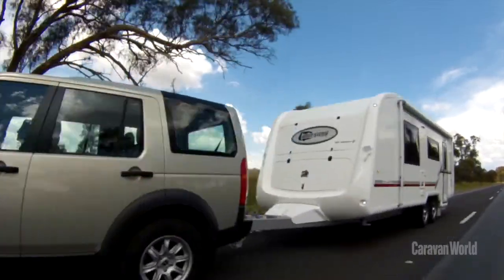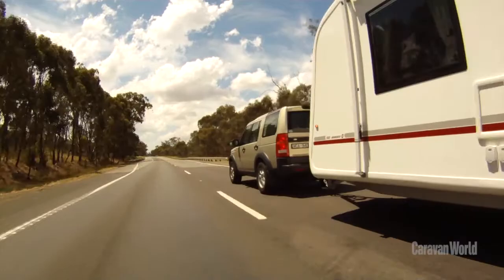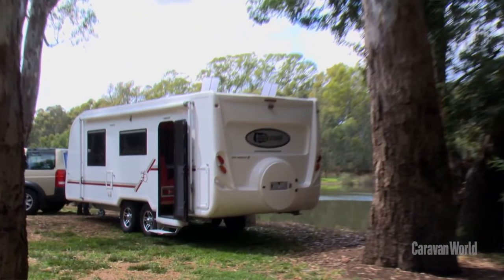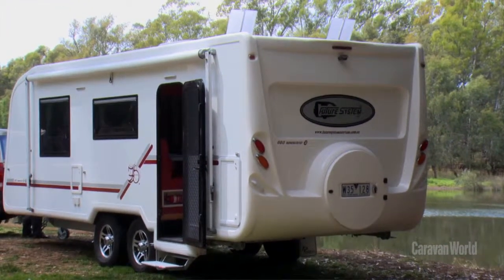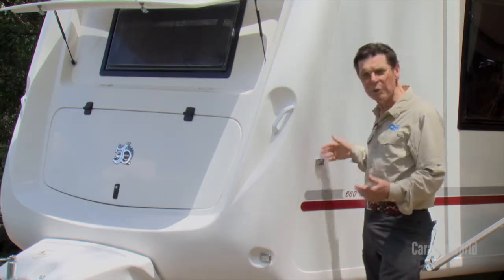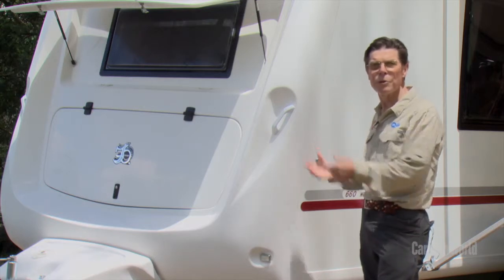We towed this up to Seymour from Melbourne and averaged 14 litres per 100k. And this is a two-and-a-half ton empty van, or around three tons fully laden. The other advantage of this technique is moisture can't penetrate this design, so it won't rot. It's very hail resistant and resistant to scratches. It makes a very sturdy Monoblocko one-piece construction.